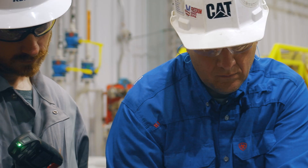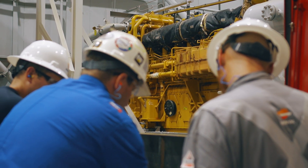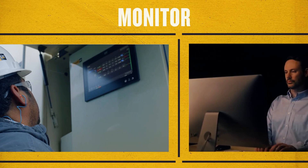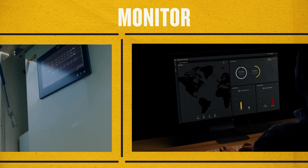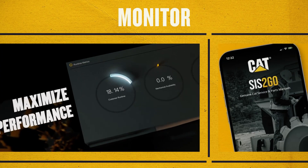or at your local dealer. And with routine fluid analysis and CAT services on site, you don't have to guess about the health of your bottom line. Monitoring solutions puts the data in the palm of your hand, with apps like Remote Fleet Vision to help improve efficiency, reduce risk, and minimize downtime.